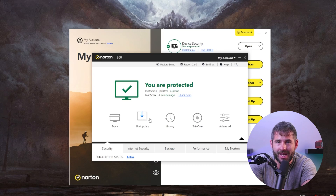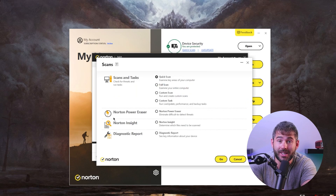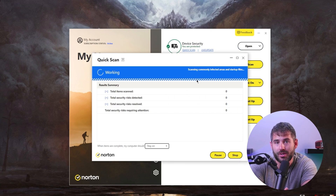When it comes to scanning options, Norton 360 offers flexibility and convenience. You can choose from multiple scanning modes, including full disk scans, quick scans, custom scans for specific folders and locations, and even smart scans that assess performance, privacy, and network issues. This comprehensive range of scanning options allows you to tailor the scanning process according to your specific needs, providing an optimal balance between thoroughness and efficiency.